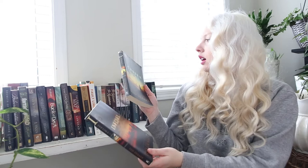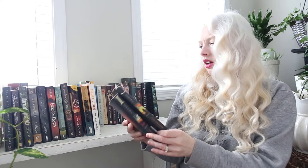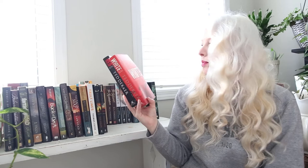I found a few Ted Dekker books — Infidel and Chosen from the Lost Books series. I think this might also be called the Circle Series because all the books in the series spell out the word C-I-R-C-L-E on their spines. I found Red and White from his color series — book two and book three. Oh wait, this is the Circle Series! But then why would these other books spell 'circle' if this is also the Circle Series? I'm confused.